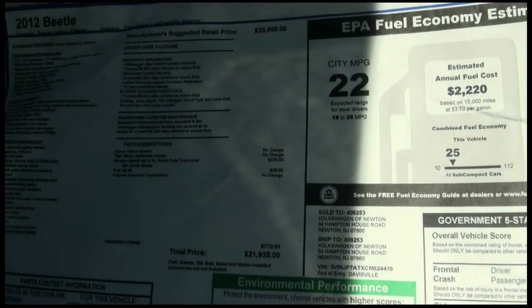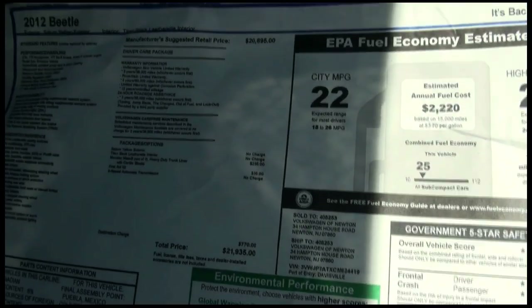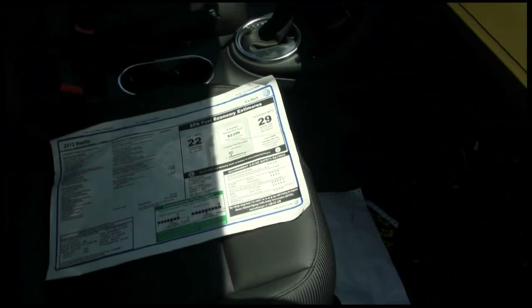You have a first aid kit with this one, monster mats, and this is called Saturn yellow interior. This one gets good gas mileage too — 22 to 29 miles to the gallon.